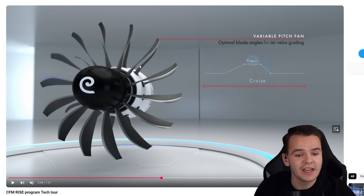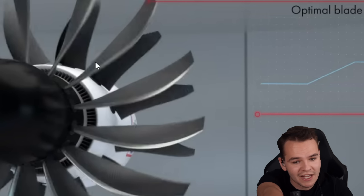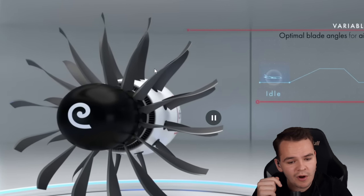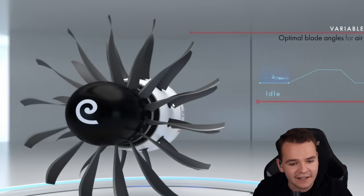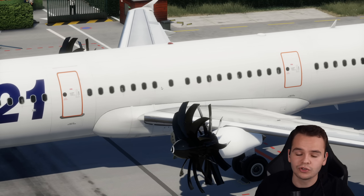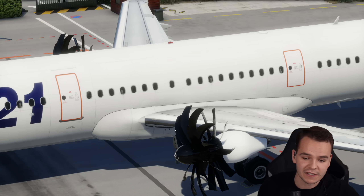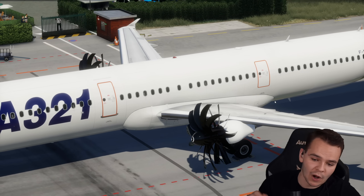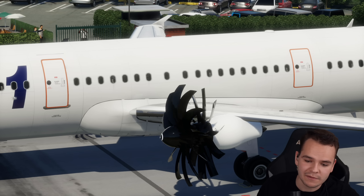Just like turboprop engines, the blade angles here can actually change their pitch to make it more efficient. Not only can the front blades change pitch, but the rear blades do as well. The blades in the back are just made to direct the airflow of the engine properly to make it most efficient, especially with the wind blowing over the wings. That's literally the only point of these blades in the back.